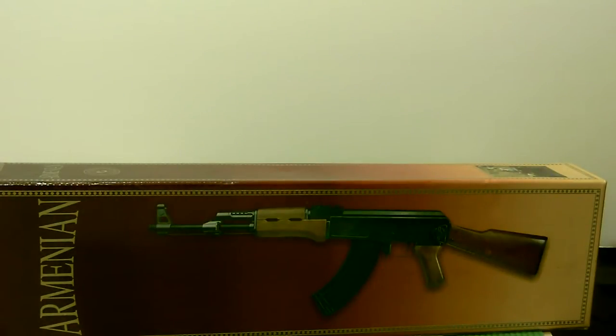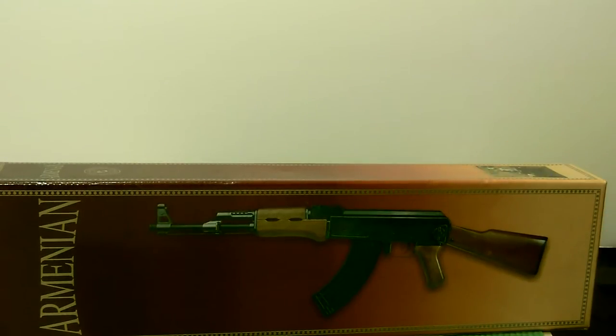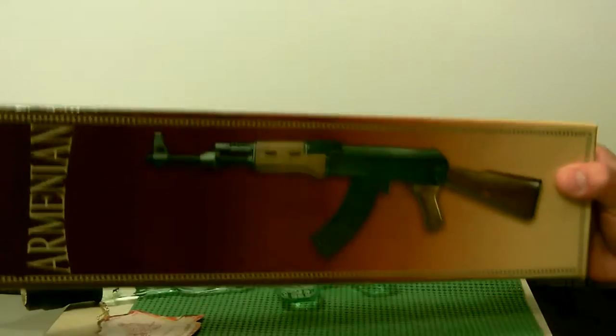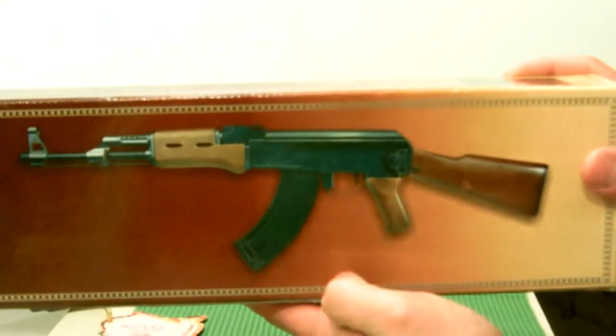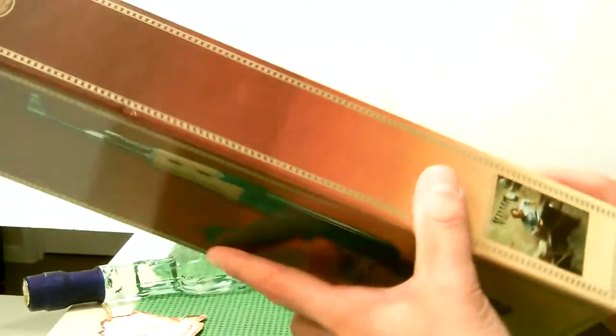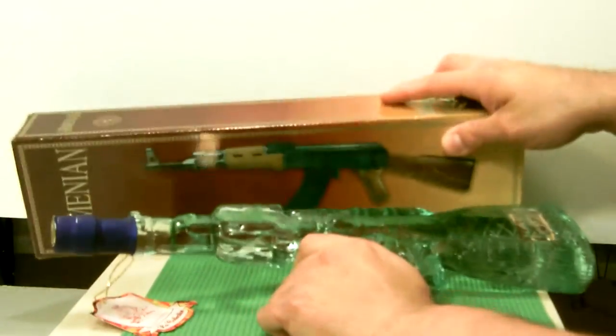YouTube, what's up! Hey, tonight on my way home I stopped by the shop and picked up a new AK-47. That's my first AK. It's an Armenian-made model — a novelty AK-47, but pretty sweet. It's a product of Armenia and it is a really high quality vodka.